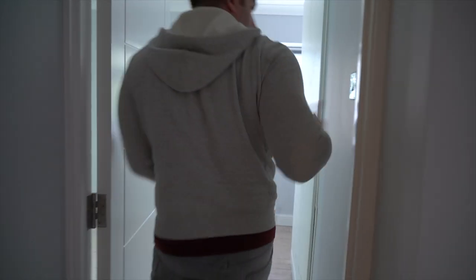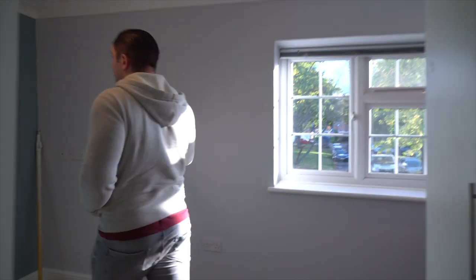Through to the final bedroom — ta-da! It's all been painted and decorated, I really like that. I don't know if that was in last week's video, but yeah it was.